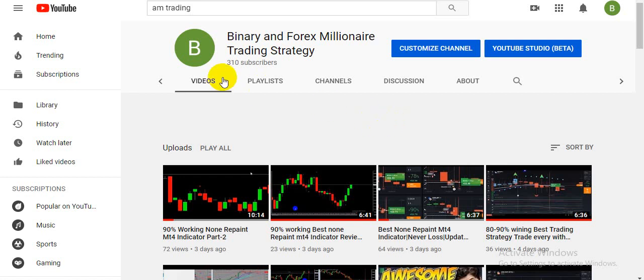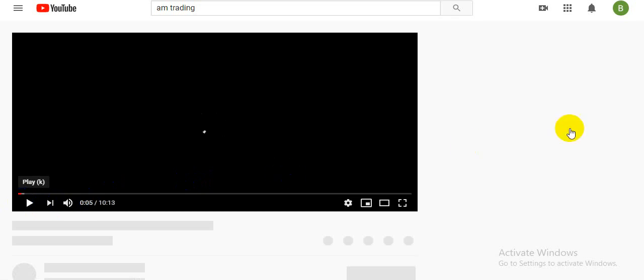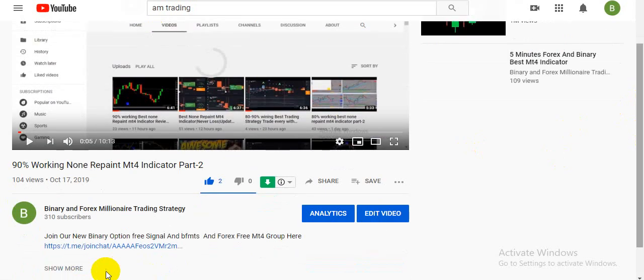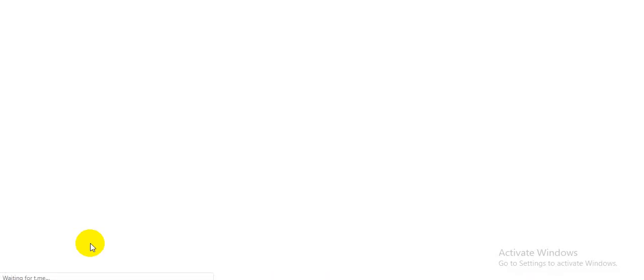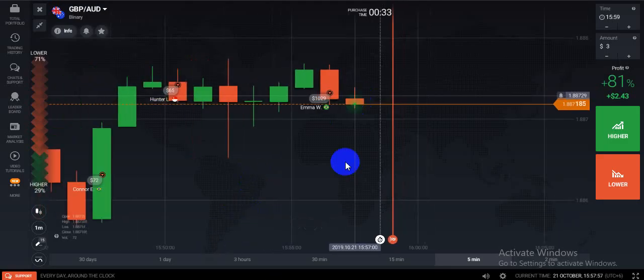Hello traders, welcome back with another video. If you are a new viewer on my channel, please subscribe and click the bell icon. If you need binary and forex indicators, free signals, or any help, you can join our Telegram channel. Click on any video, check the video description, and you will see the Telegram channel link there.